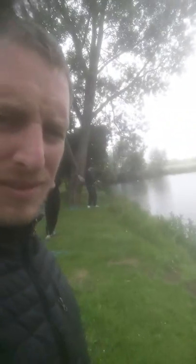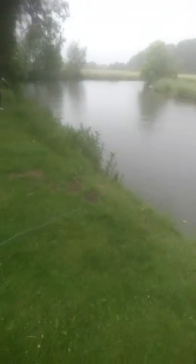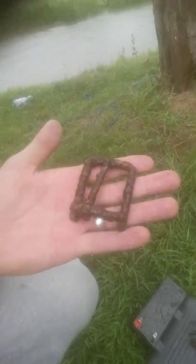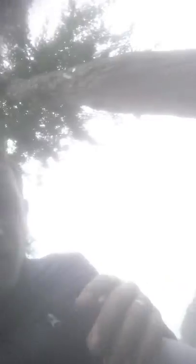Hopefully we're going to get something. We did find a belt buckle today — if anybody knows anything about belt buckles, it's big. Just a few other bits. If we find anything decent, I'll come back.